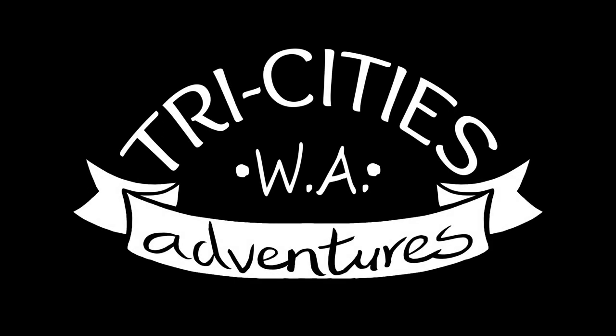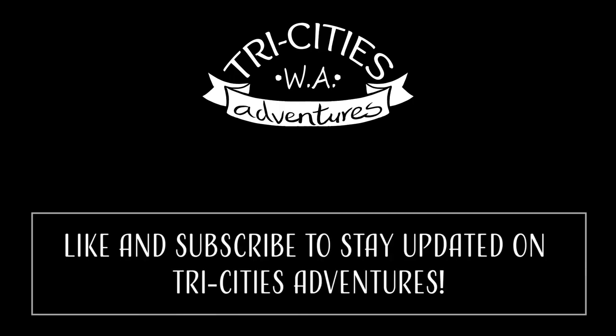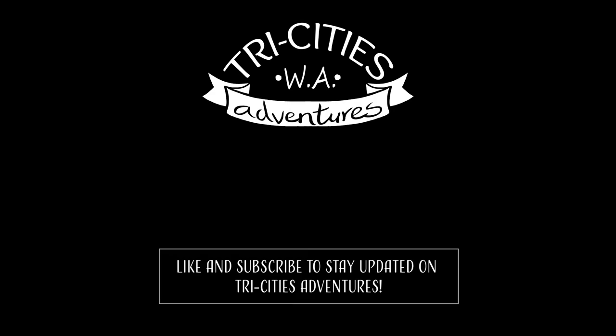Hi Tri-Cities! Thanks for checking out this video — please hit the thumbs up and subscribe for future videos about the area. I have several adventures in mind, but if you have something in particular you'd like me to cover, please feel free to leave a comment down below. In the meantime, I do videos in between adventures, so check out the rest of my channel. See you out there!